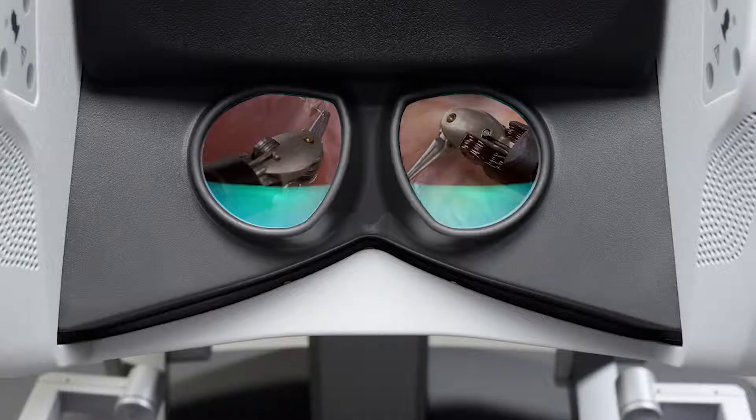And it's incredibly precise. It's 10x magnified — 10 times the magnification. So the surgeon's visibility is beyond what you can do with your own eyes, and it's three-dimensional, like your own vision.